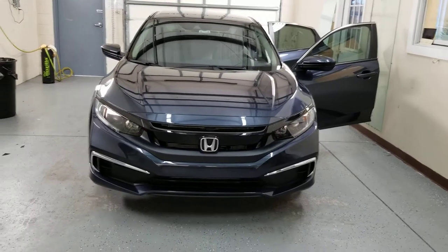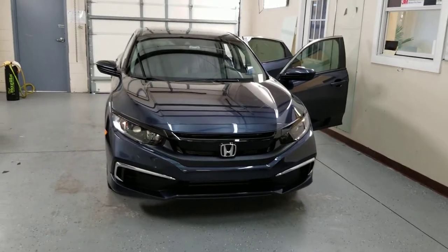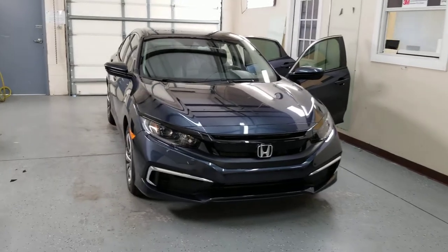Hi guys, this is Troy over at Choice Window Tinning. I just finished up tinting this Honda Civic 2019.